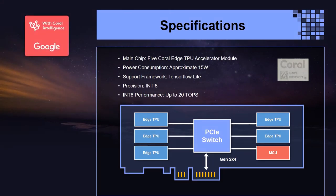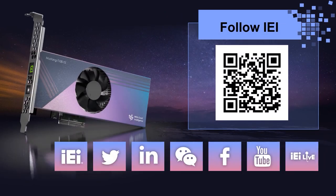Here is a summary of specifications. The Mustang T100-T5 integrates 5 Coral Edge TPUs with very low power consumption of only 15W. The software SDK is TensorFlow Lite, which provides an accurate and lightweight model format supporting INT8 precision, with performance up to 20 TOPS. For more information, please scan the QR code on the right. Thank you for listening.